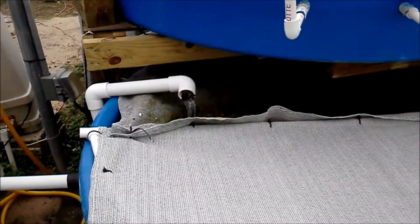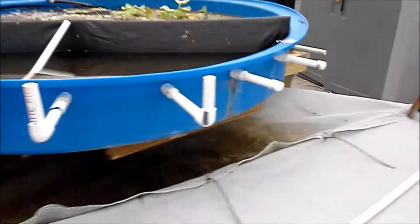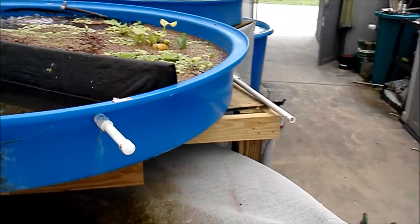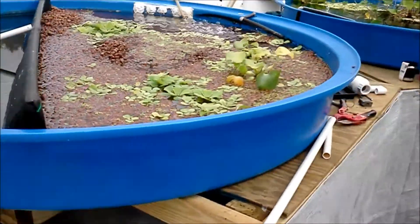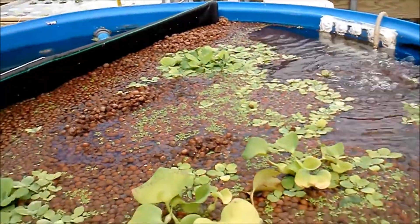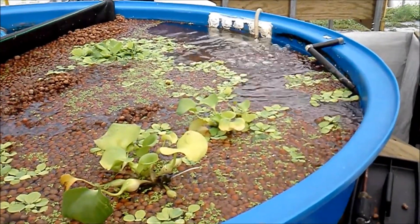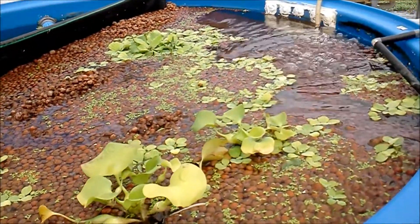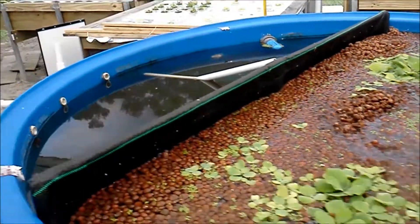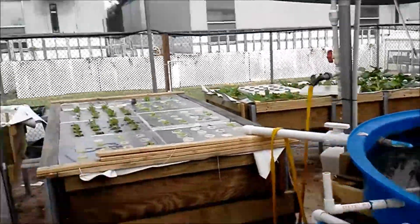It's just gravity that feeds it all back. We took a water test and found out that the ammonia, when we put all the fish in, started getting high. So we've taken the top tank and we're going to turn it into a biomass where the water is going to come up, oxygenated under the rocks. The rocks are going to help cleanse the water of the ammonia and send it back to the plants.